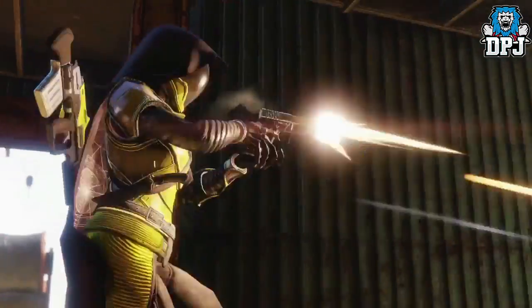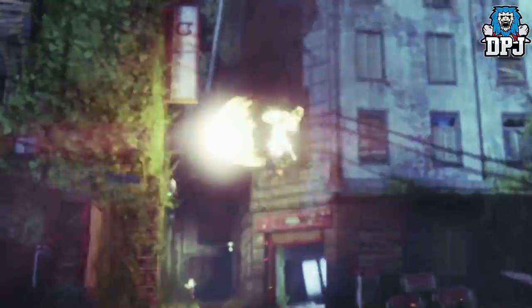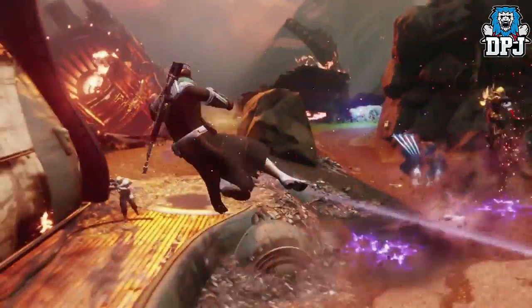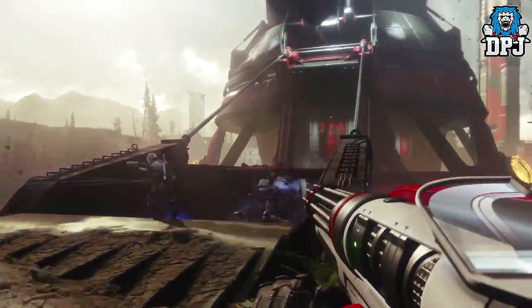This is a Destiny 2 PvP trailer with some awesome looking new weapons and armors to take a look at. The trailer did drop a while back, but you guys know me — I like to dissect these trailers, go through them frame by frame to cover absolutely everything, and that's what I've done.